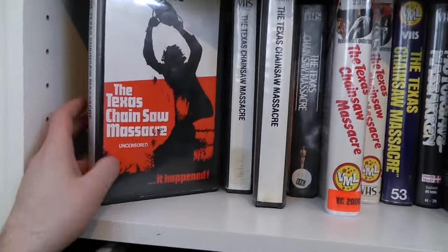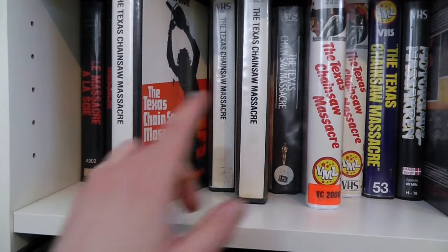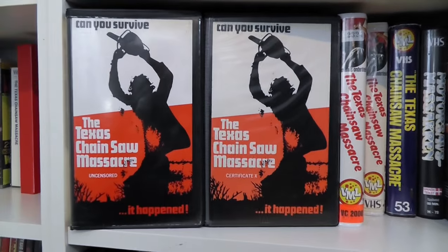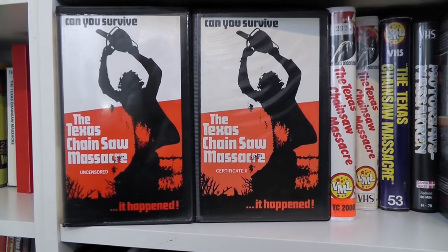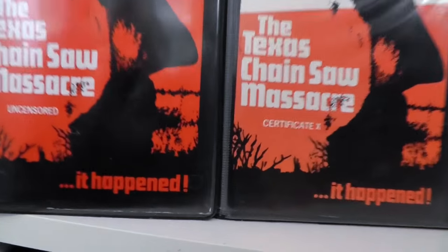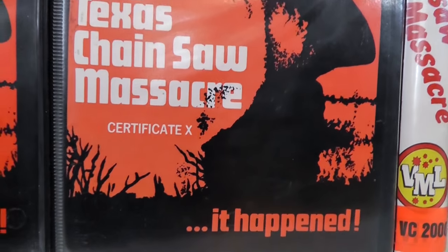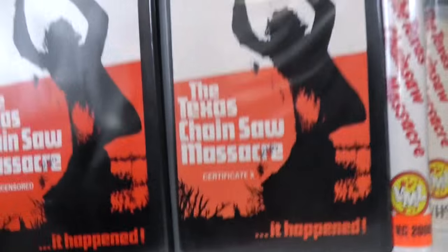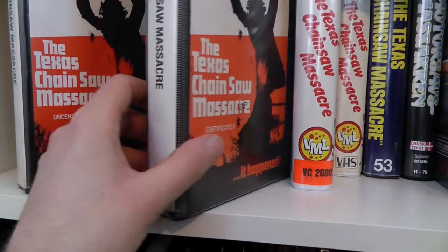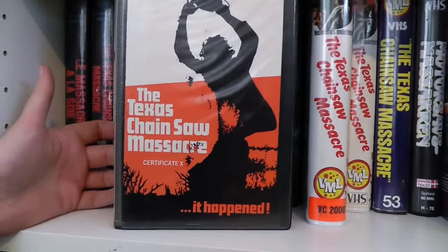Then we have the UK versions. I had two before — the Betamax and the VHS — so why did I get a third one? If you look closely, notice that this one says 'uncensored' whereas this one says 'Certificate X.' And these Certificate X copies are extremely uncommon in comparison to the uncensored one.